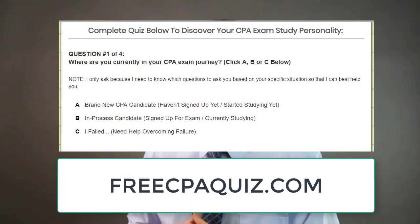Before we dive into the comparison, I want to let you know about three pieces of bonus content in the video description and comment section below that will really help your purchasing decision and passing the CPA exam. The first is my free CPA exam study personality quiz — everybody learns differently, and before you can make the right CPA review course investment, you need to understand how you personally learn best. Find it at FreeCPAQuiz.com and be sure to select the brand new CPA candidate option.